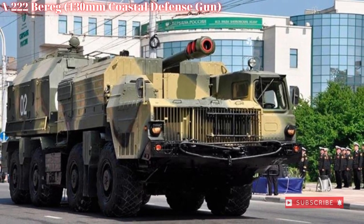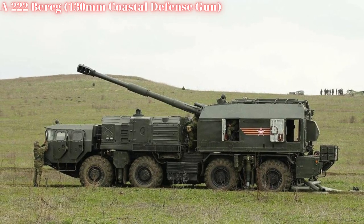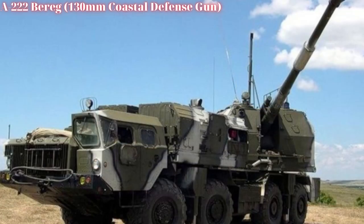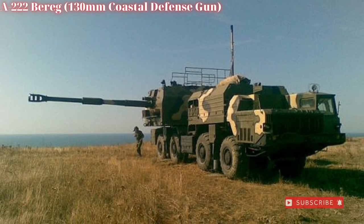The A222B Reg was born from development work occurring during the late Cold War years and not formally unveiled until 1993 at an Abu Dhabi exhibition. Its battlefield scope is as a coastal defense gun, fielding the powerful 130mm AK-130 gun system atop the 8x8 wheeled chassis of the MAZ 543 series heavy-duty truck.